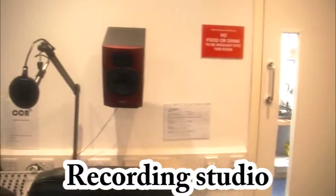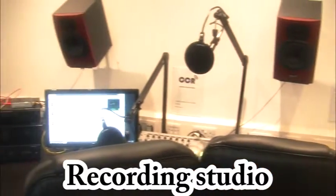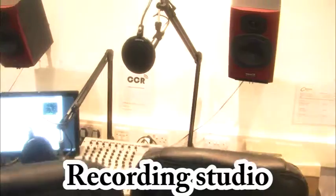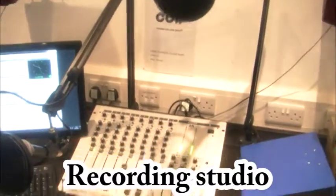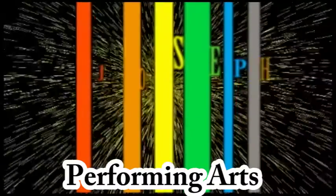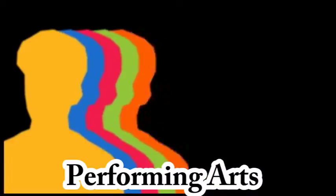Here we have the recording studio where students can perfect their audio for their media projects. The students also use this space to enjoy the filming of their projects.